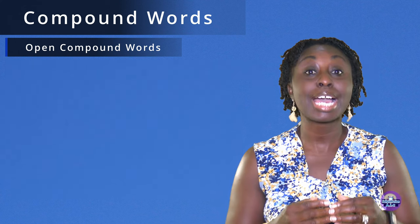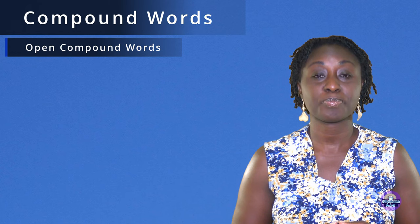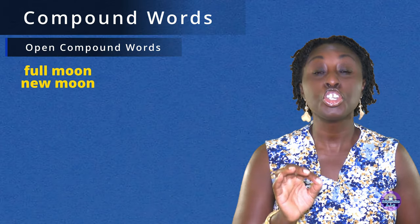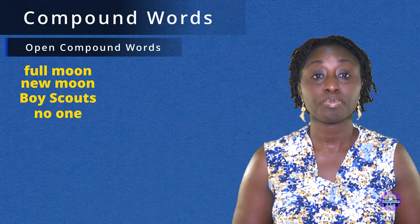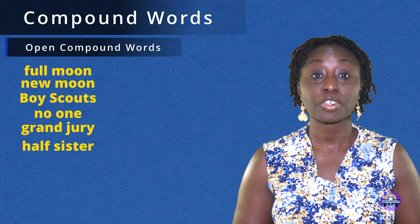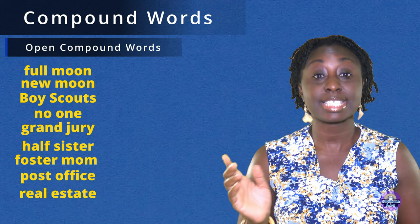Now we're going to look at a list of some open compound words. Full moon. New moon. Boy Scouts. No one. Grand jury. Half sister. Foster mom. Post office.